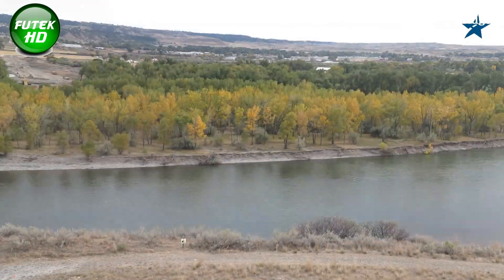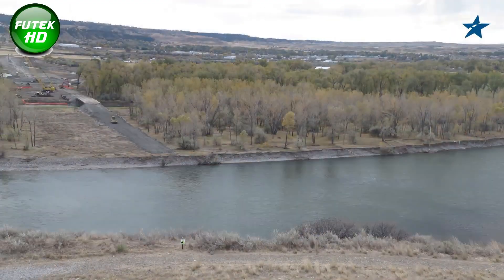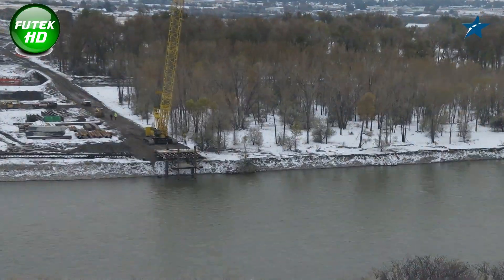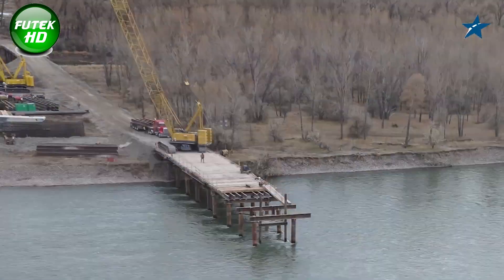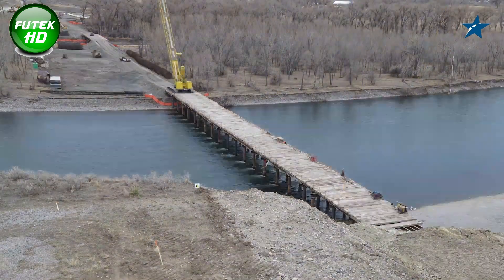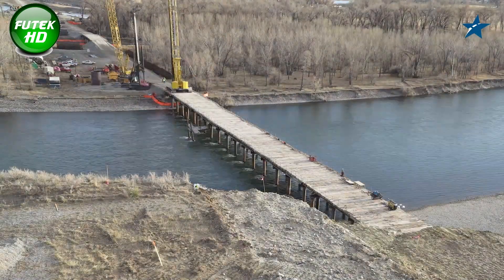The Yellowstone River Bridge, completed in 2022 by Wadsworth Brothers Construction, is a key infrastructure component of the Billings Bypass Project in Montana. This impressive structure spans the Yellowstone River, connecting communities and paving the way for improved transportation in the Billings area. The bridge serves as a crucial link between Lockwood and the Billings Heights, making travel more efficient for residents, businesses, and visitors alike.